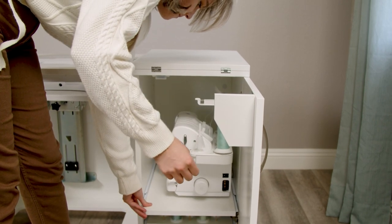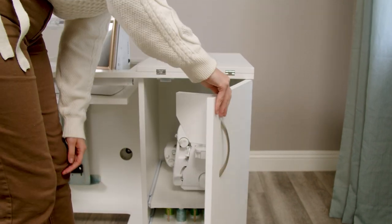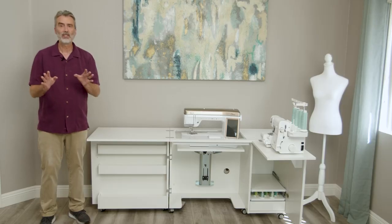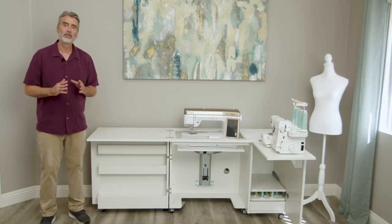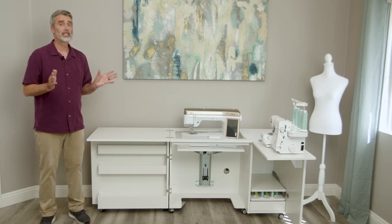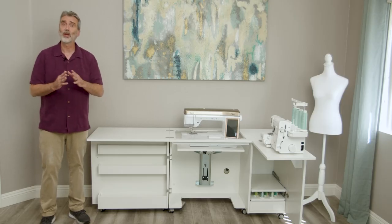The serger stores away on this platform that pulls out, making it easier to pull out or put back in. It even has Sew Fine's exclusive thread tray for storage. As you see, this gives you plenty of room for sewing on your serger.